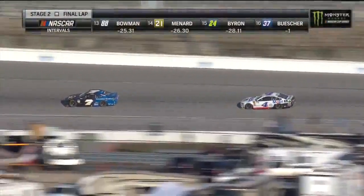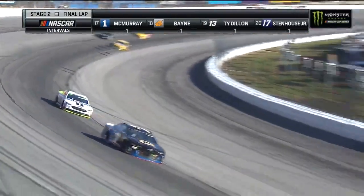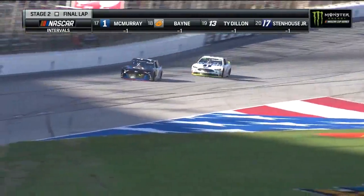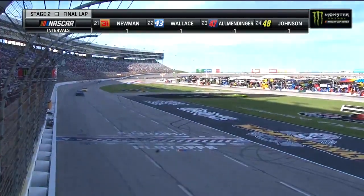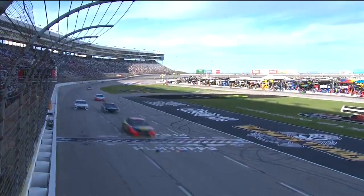This stage end is going to come just in time for Kyle Busch and the 18-team. Kyle just came over the radio to say he's bottoming out on the left front — it's a brand new feeling, he hadn't felt that all day, and he's not sure if it's another loose wheel. The pit crew didn't get too excited; they've got that stage break so they can bring him back down pit road. Stage one winner and stage two winner: Kevin Harvick.